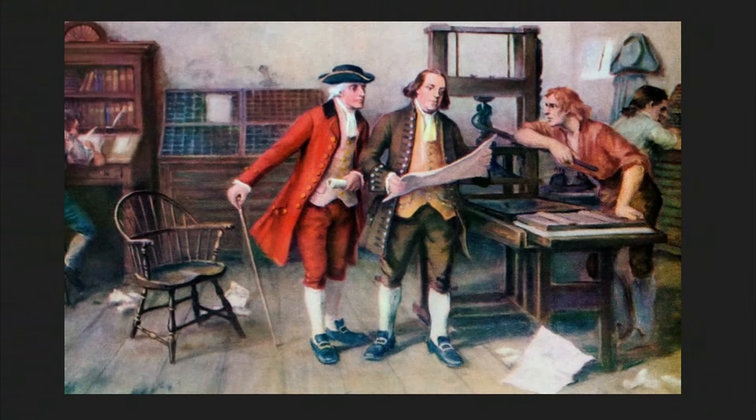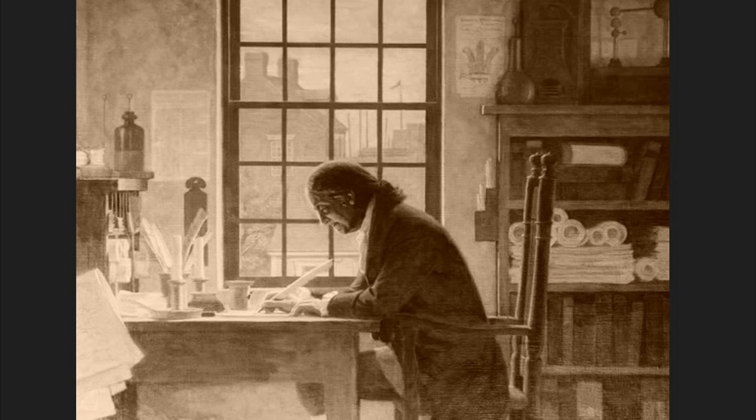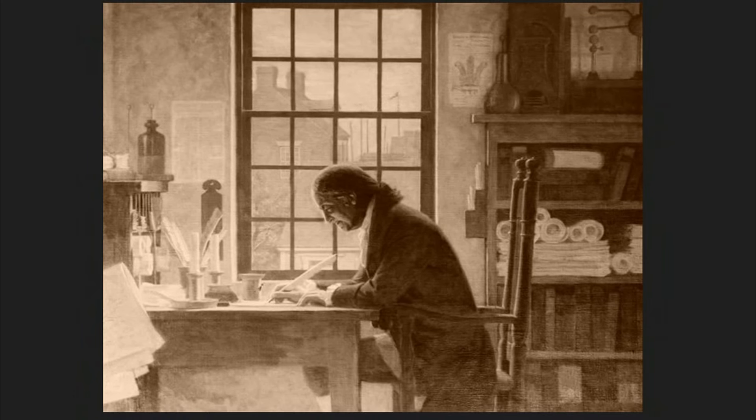Benjamin Franklin was also appointed as America's first Postmaster General, a role that allowed him to revolutionize the postal service in the colonies. He established routes between Florida and Maine, as well as guaranteeing a regular service between America and Great Britain.